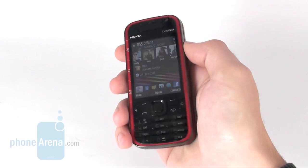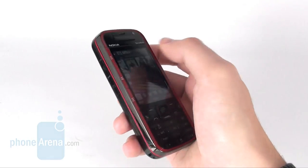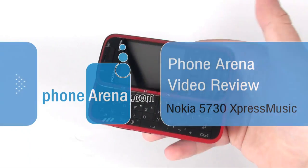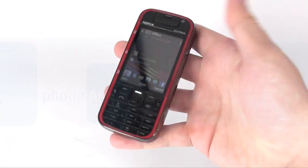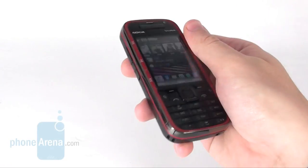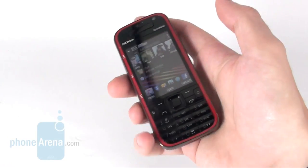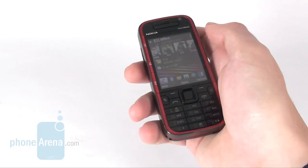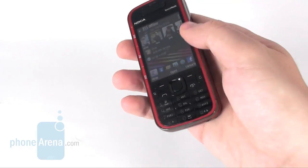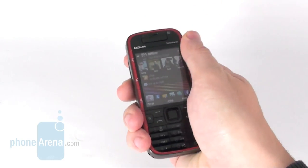Nokia released the 5730 Express Music, their first music-oriented handset equipped with a QWERTY keyboard at the height of this summer. It is a smartphone running Symbian S60 3rd Edition Feature Pack 2 operating system and aims to deliver a full set of functions including GPS, 3G and Wi-Fi for a fully-fledged internet surfing and social networking experience.